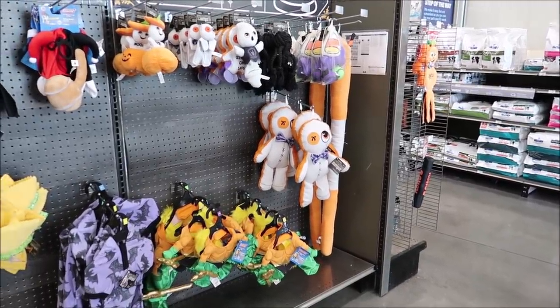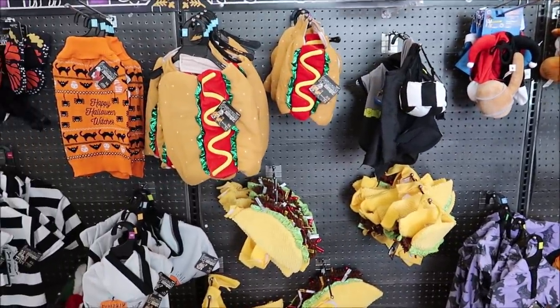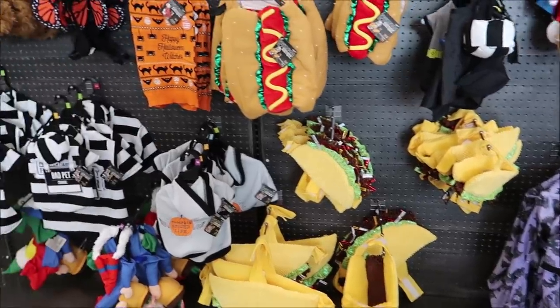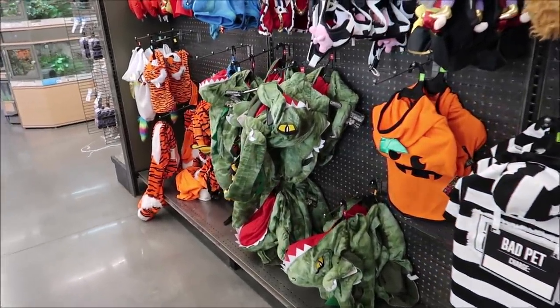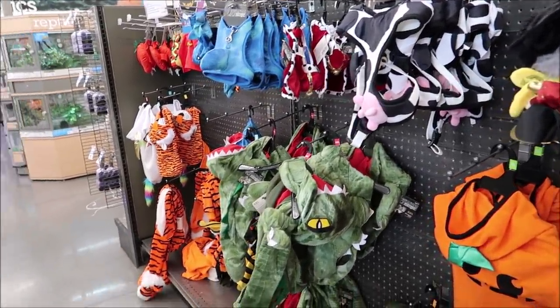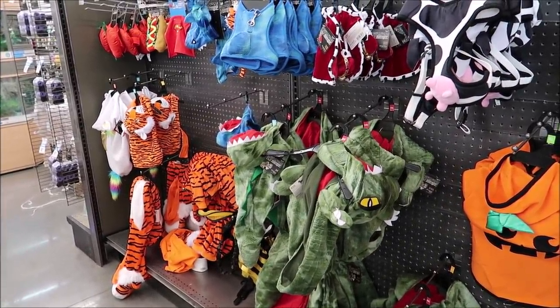Here are a couple of the Halloween costumes for pets. They've got some good ones — a hot dog, a taco dog, a pumpkin dog, a bad pet, a dinosaur, a cow. Maybe I should just wait though, because I want to get the one I saw at Disney Springs that I liked a lot.